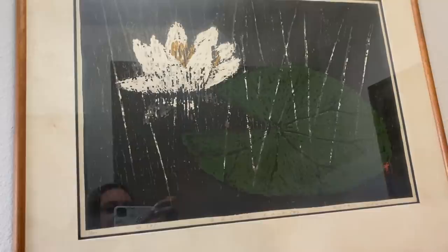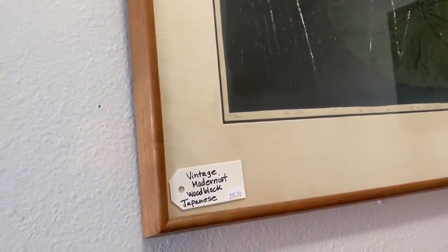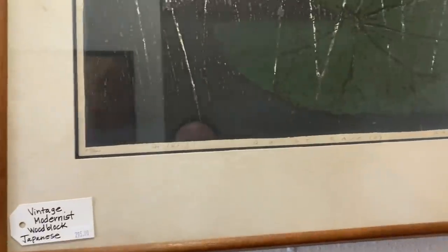Michelle and I were both very drawn to this Japanese woodblock print. Look how big this is — this is probably one of the biggest woodblock prints I've ever come across. A lot of times you will see them and they'll be maybe a four by six inch size. This one was really beautiful and it was artist signed and titled. I thought it was very calming and peaceful — really, really beautiful piece.